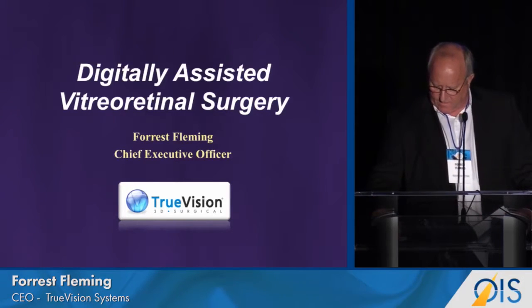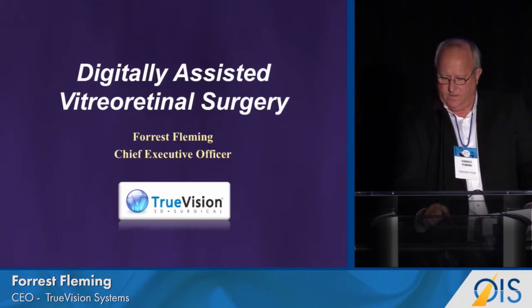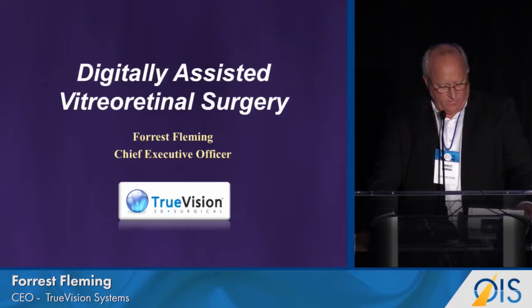Thank you to the OIS committee for letting me speak today on a topic that I think is compelling and will be helpful for retina surgeons. I'm going to introduce a topic that we call digitally assisted vitreoretinal surgery.